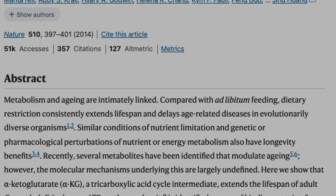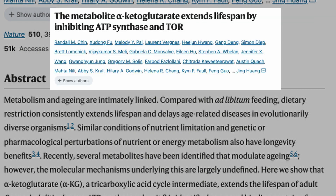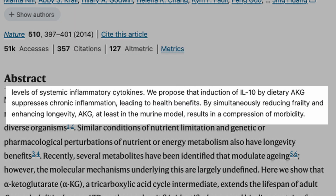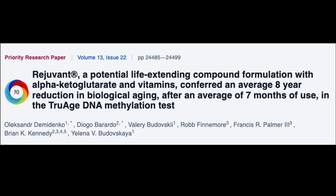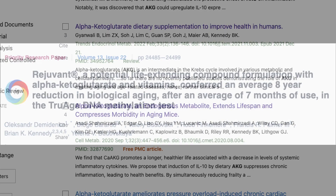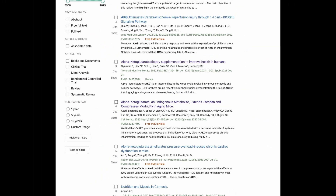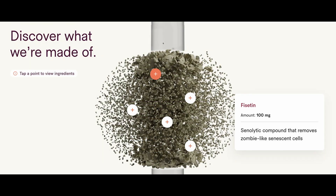Here's what studies have found: it extends the lifespan of C. elegans worms and aging mice. A 2020 study by Dr. Brian Kennedy found that AKG improved the healthy lifespan of mice and prevented frailty in older mice. There was also a study of an AKG and vitamin formulation that was believed to reduce biological aging by eight years based on DNA methylation tests. There are more studies available showing the other specific benefits of CA-AKG.